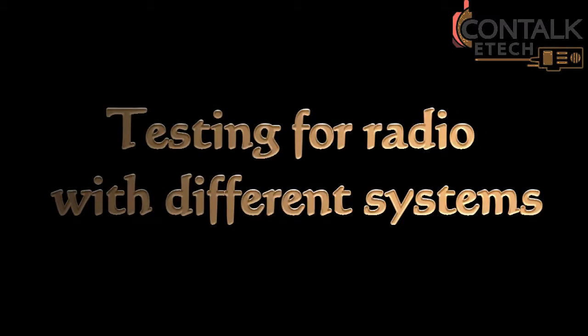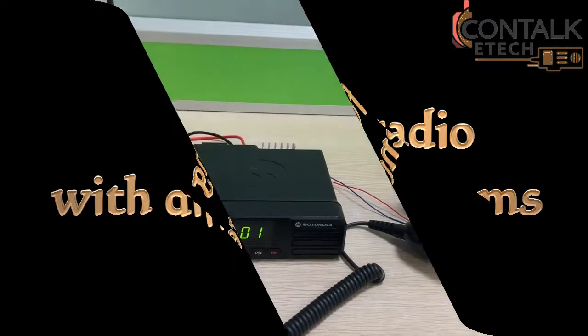The following videos demonstrate the gateway, showing audio in radios with different systems connected.